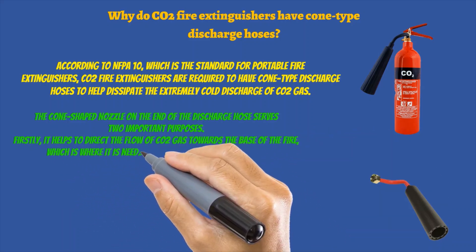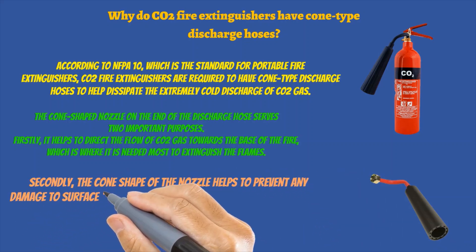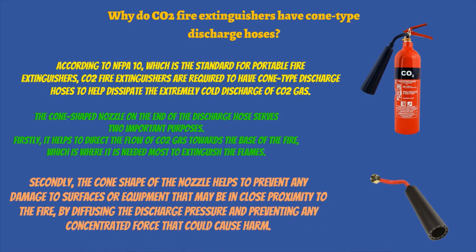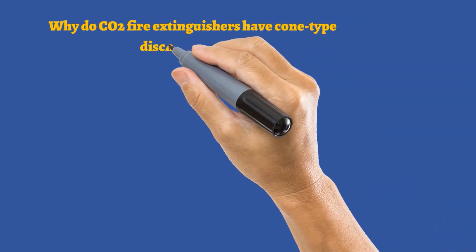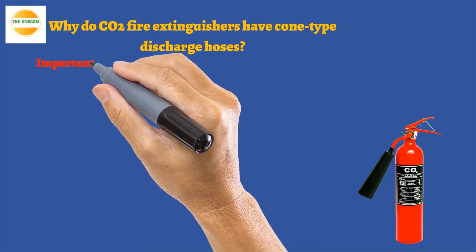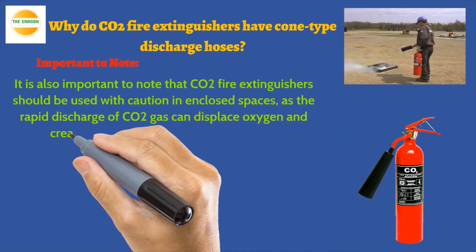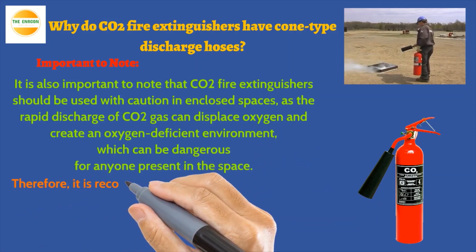Secondly, the cone shape of the nozzle helps to prevent any damage to surfaces or equipment that may be in close proximity to the fire, by diffusing the discharge pressure and preventing any concentrated force that could cause harm. It is also important to note that CO2 fire extinguishers should be used with caution in closed spaces, as the rapid discharge of CO2 gas can displace oxygen and create an oxygen deficient environment, which can be dangerous for anyone present in the space. Therefore, it is recommended that CO2 fire extinguishers be used in well-ventilated areas, or in combination with other types of fire extinguishers as appropriate.